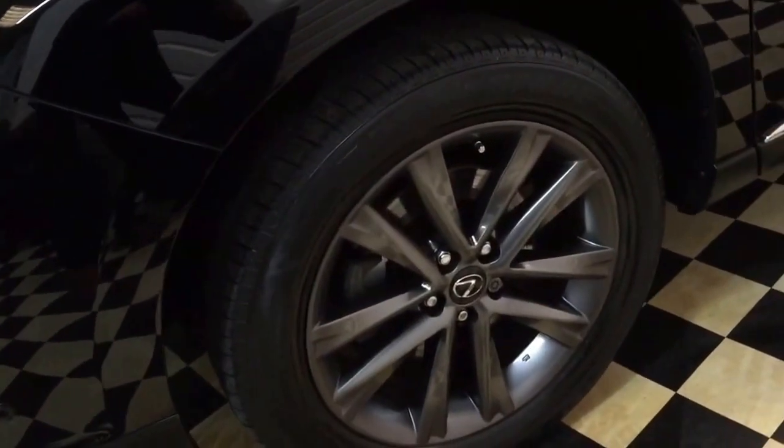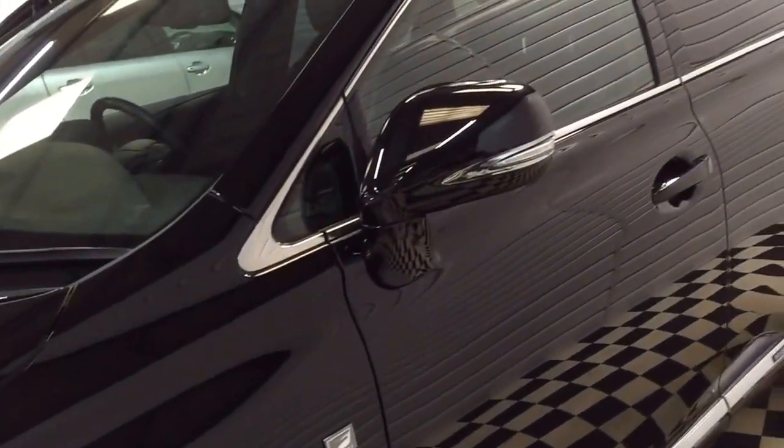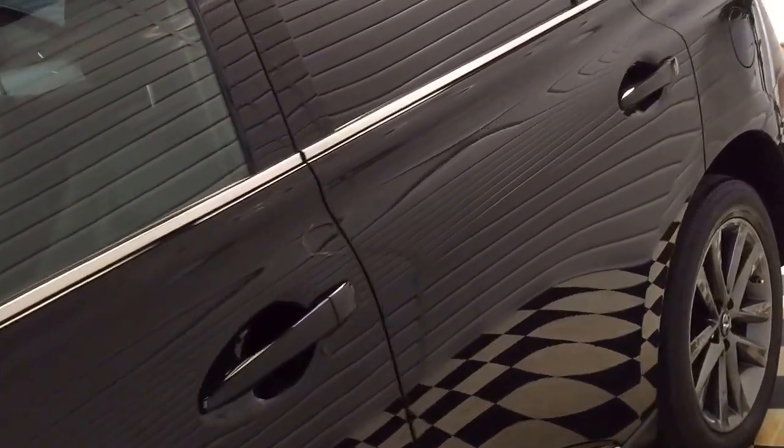Grey 19-inch wheels, all unmarked. Tyres all good. Privacy glass to the rear.